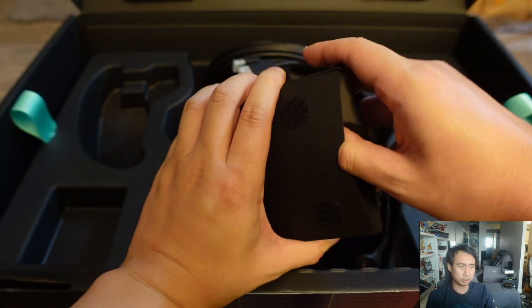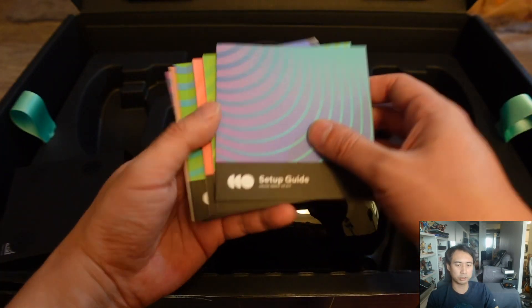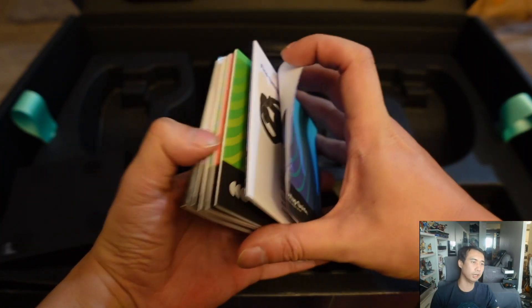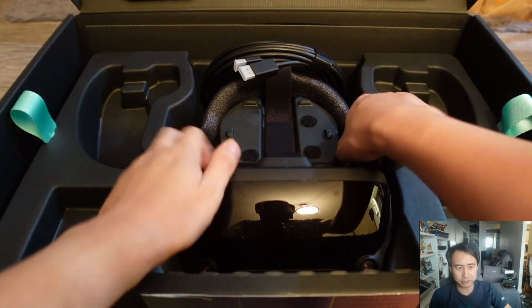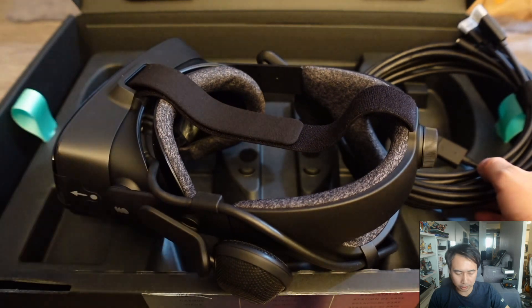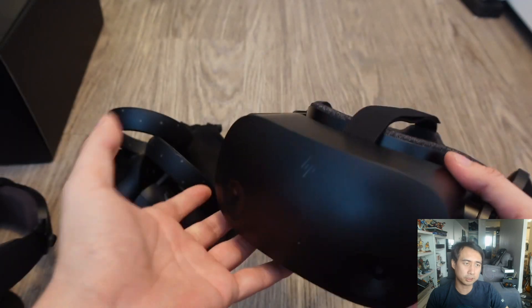When it came out in 2019 it was probably the most expensive VR headset available. Now there are more expensive ones, but back then it was the highest-end option. Also, compared to today, 1440 by 1600 per eye is no longer very competitive — you can now find near-4K resolution in VR headsets. So that's another con: it has aged in terms of resolution specs. To summarize, the two cons are the price and the fact that its resolution is no longer the highest, though it's certainly not low resolution.